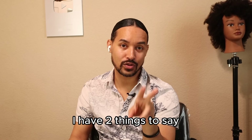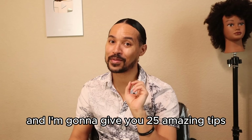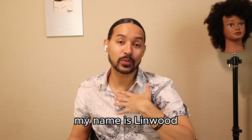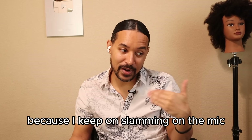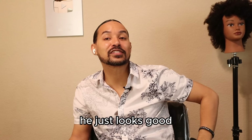To that comment I have two things to say. Number one, as an educator, I love your compliment sandwich. Number two, you are absolutely right — I'm going to give you 25 amazing tips on how to better care for your relaxed hair. For those who are brand new, my name is Linwood. I'm a licensed cosmetologist and cosmetology instructor with over two decades of experience.